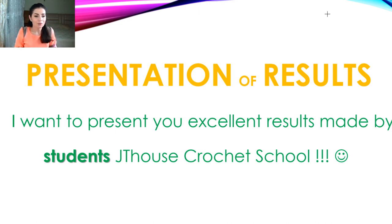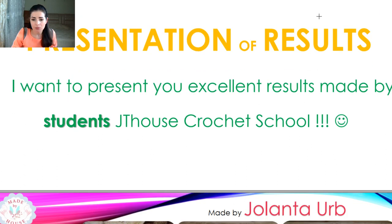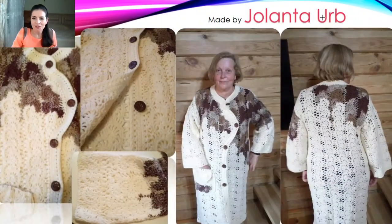We just finished this crochet course and I've already received results from my students — it's an incredible feeling! It took a lot of time to make this course, and now I have the first results to share with you. This coat was made by Yolanta — she made a lot of photos, and the result is really gorgeous. It was a new course and I think it was her first time making something like this, so I am very happy to see such a result.